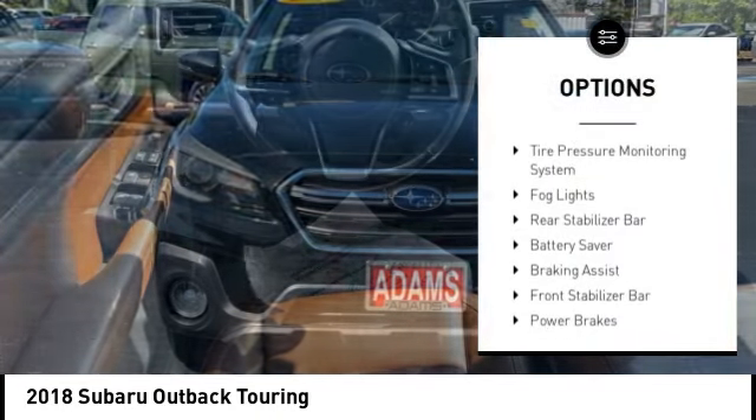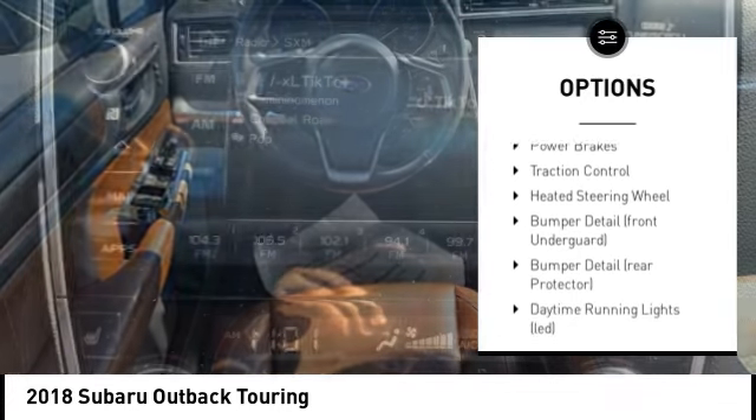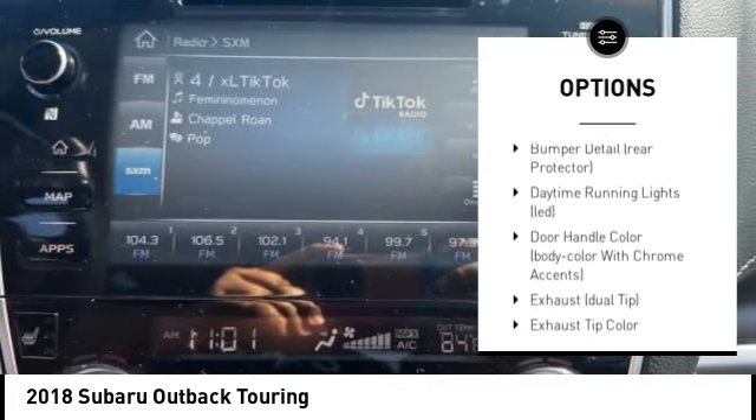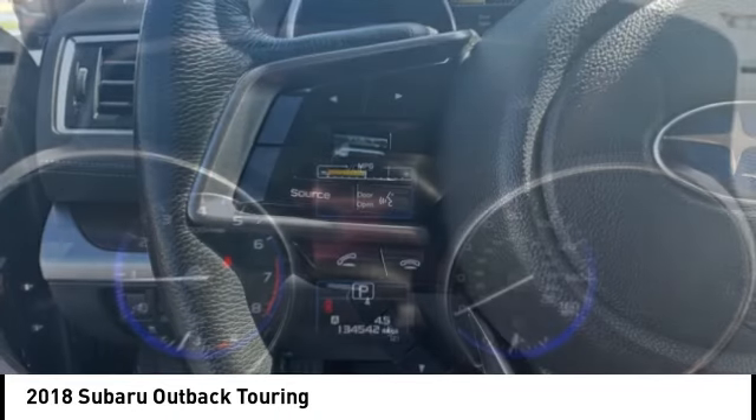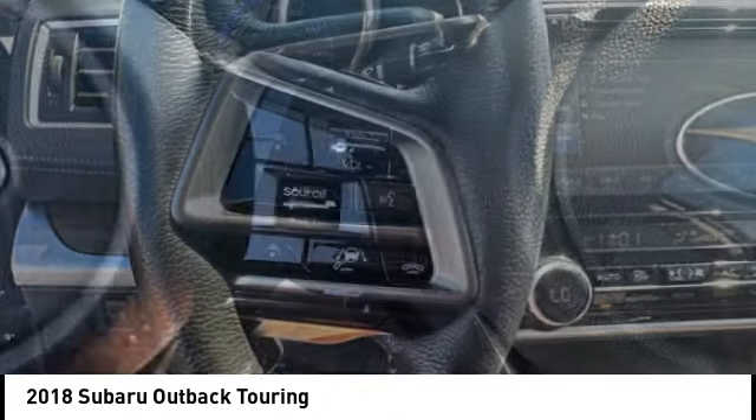Stability control, tire pressure monitoring system, fog lights, rear stabilizer bar, battery saver, braking assist, front stabilizer bar, power brakes, traction control, heated steering wheel.